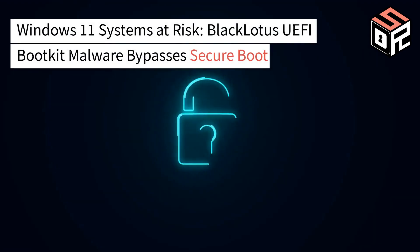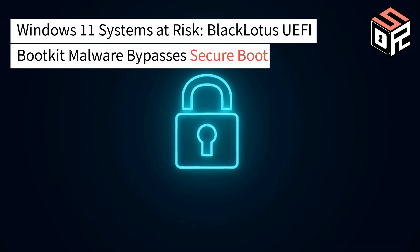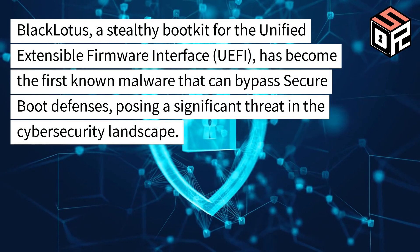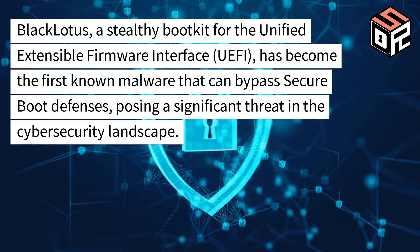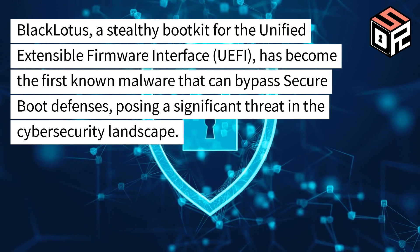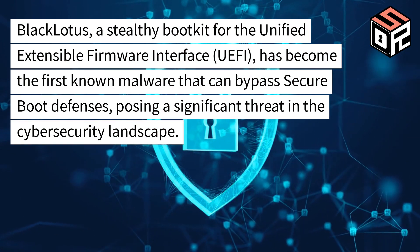Windows 11 Systems at Risk. Black Lotus, a UFI Bootkit Malware, Bypasses Secure Boot. Black Lotus, a stealthy bootkit for the Unified Extensible Firmware Interface (UEFI), has become the first known malware that can bypass Secure Boot defenses, posing a significant threat in the cybersecurity landscape.